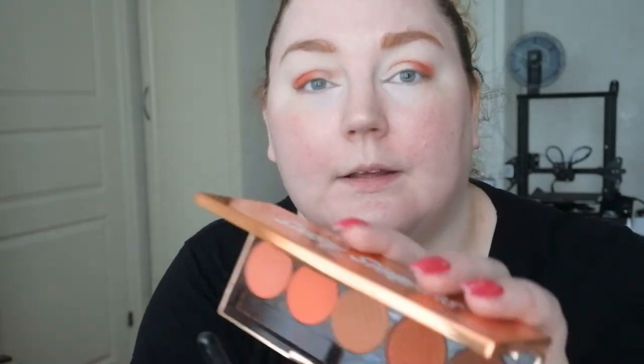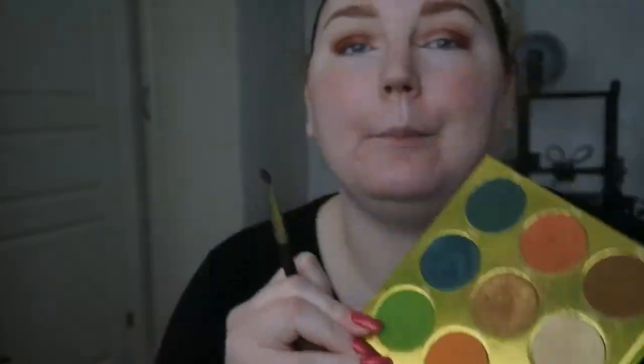Then I'm going to take that brown shade. I want to switch to a softer brush. Now I'm taking a denser brush and going into the Tribe palette — I'm going to take this shade which is a brown-green-orange.